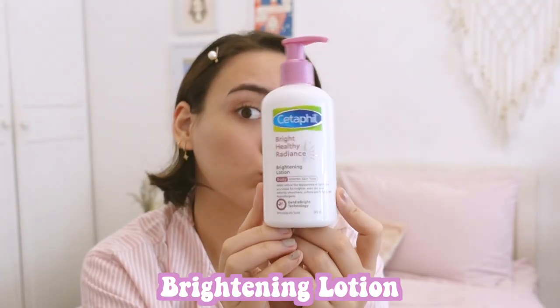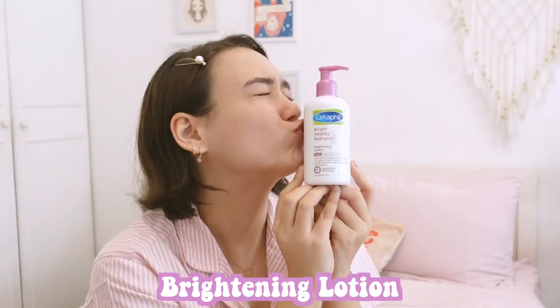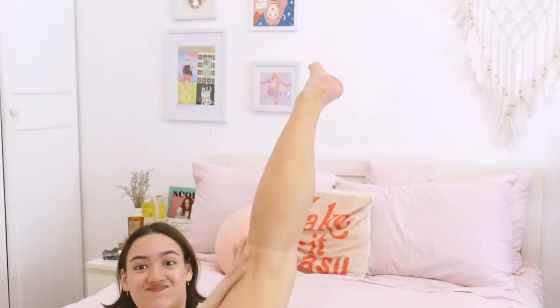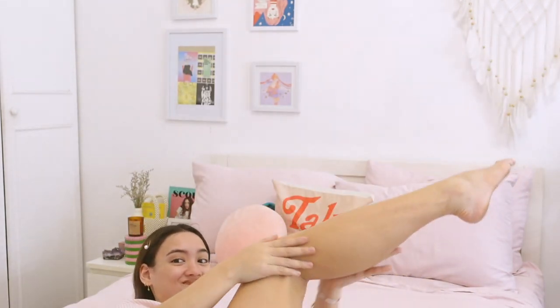Our face glows, but what about the body? We also have to make sure our body is moisturized. I'm going to be using their Brightening Lotion — it's super nice, non-sticky, and it helps reduce the appearance of dark spots in just four weeks, so you get that brighter, even tone. It also instantly smooths, so I apply it everywhere. Not only is my face glowing, but so is my body.